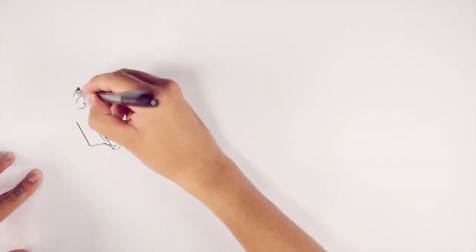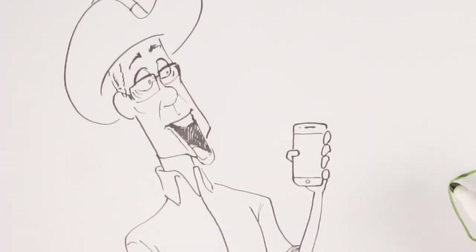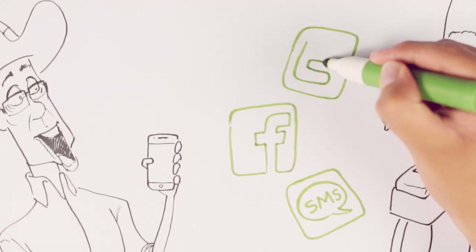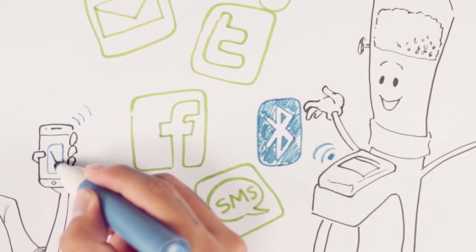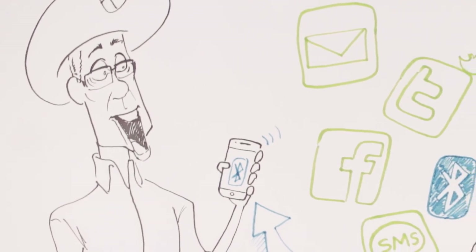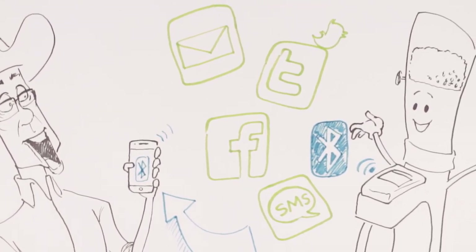Have you ever imagined the results of tests done out in the field being sent at the same time to your smartphone and shared with your firm's office or with your clients by email, text message, Facebook, and Twitter? After all, technology is out there to help us. Pretty cool, right?